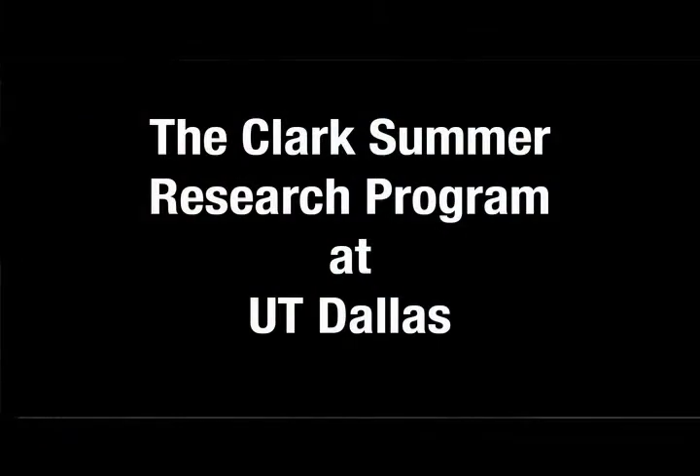This program allows incoming freshmen to participate in research, which usually only registered students get to participate in. It gives us experience with how to work in a lab, how to develop a project, and how to work on it.